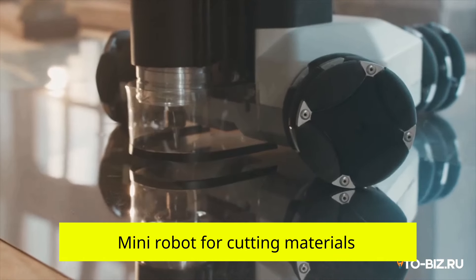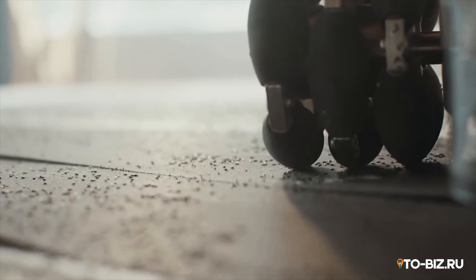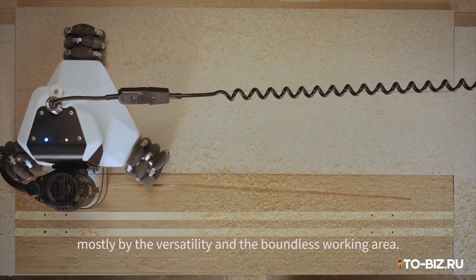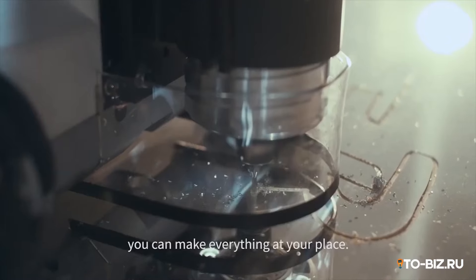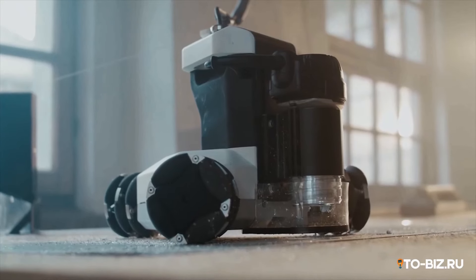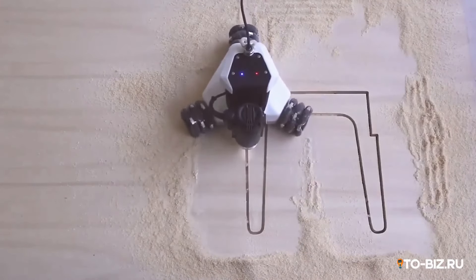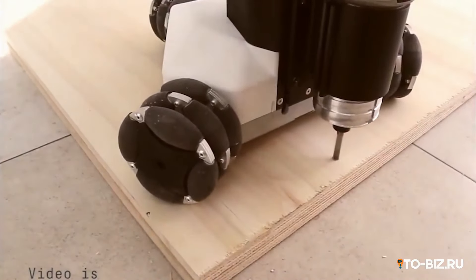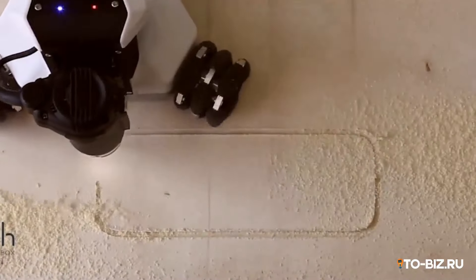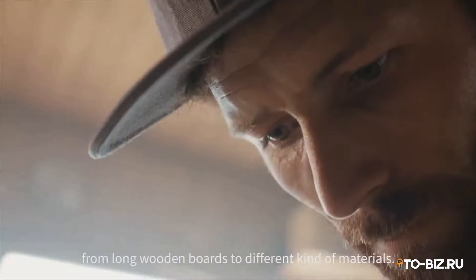Mini robot for cutting materials. Goliath is the perfect solution for those who want to create at scale. It is an autonomous cutting machine with an unlimited working area. The innovative design of Goliath's wheels allows the robot to be placed anywhere on the work surface, where it helps in the manufacture of various products by cutting, engraving, or milling according to specified specifications. Goliath is capable of processing wood, plastic, copper, and sheet metal. The main target audience is small business and individual customers from the furniture and advertising industry. The cost of the robot is about three thousand dollars.